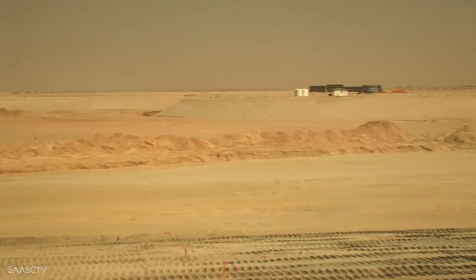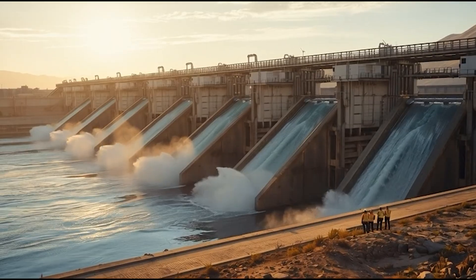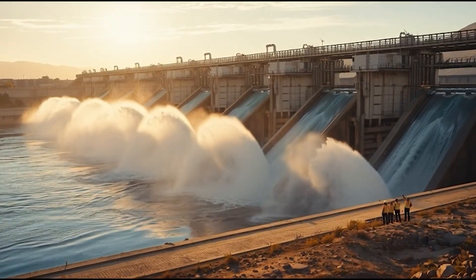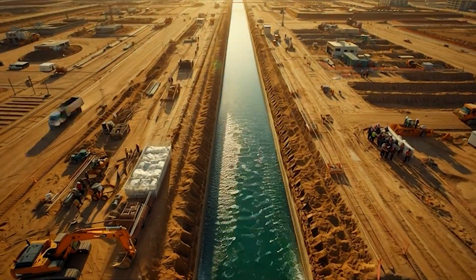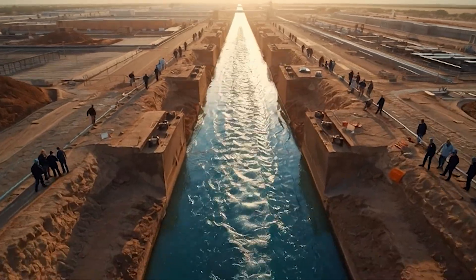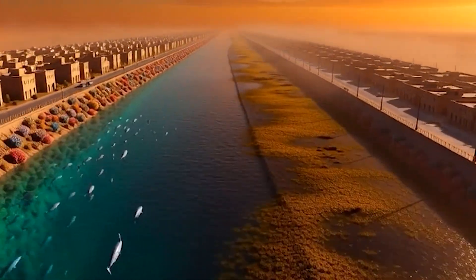But all of that would mean nothing if the water couldn't move. That's where the 10-ton tidal gates came in — massive flaps that swing automatically and push 27 million liters of water every minute through the canals. No pumps, no electricity, just pure physics. This one detail — water movement — would decide whether the city lived or died.